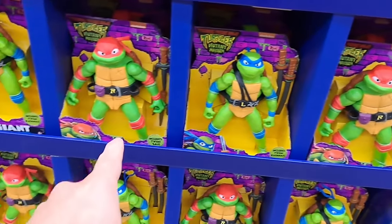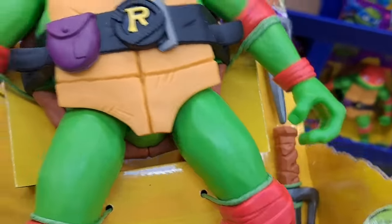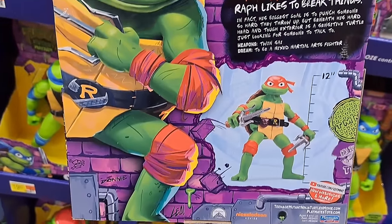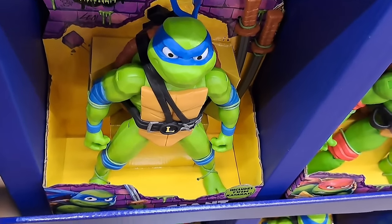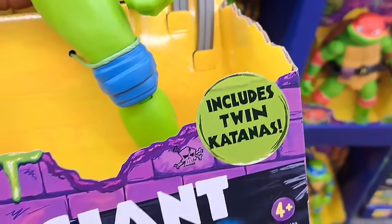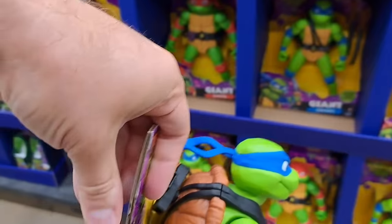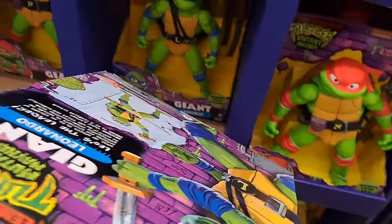The giant Ninja Turtles here — we got Raphael, includes his twin size. I love the backs on these with the big images of the turtles. We got Leonardo right here — so cool, he's got his katanas. Super awesome looking figure — here's the giant Leonardo with cool looking artwork on the back.